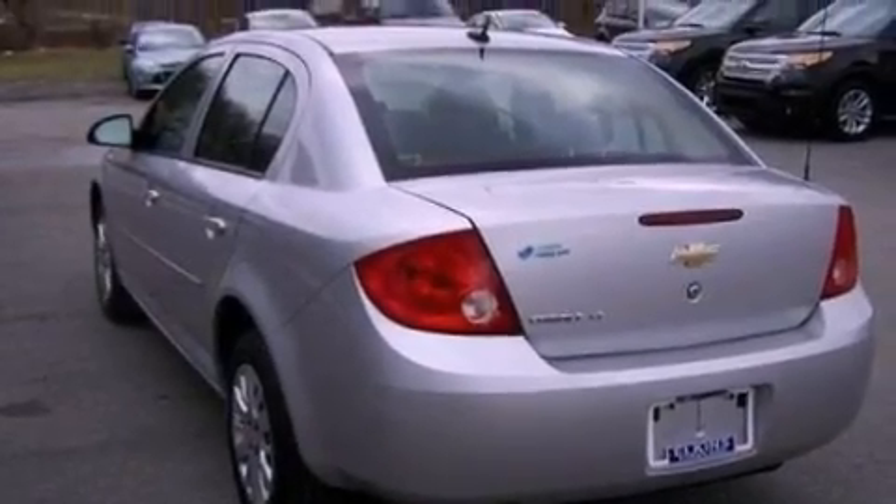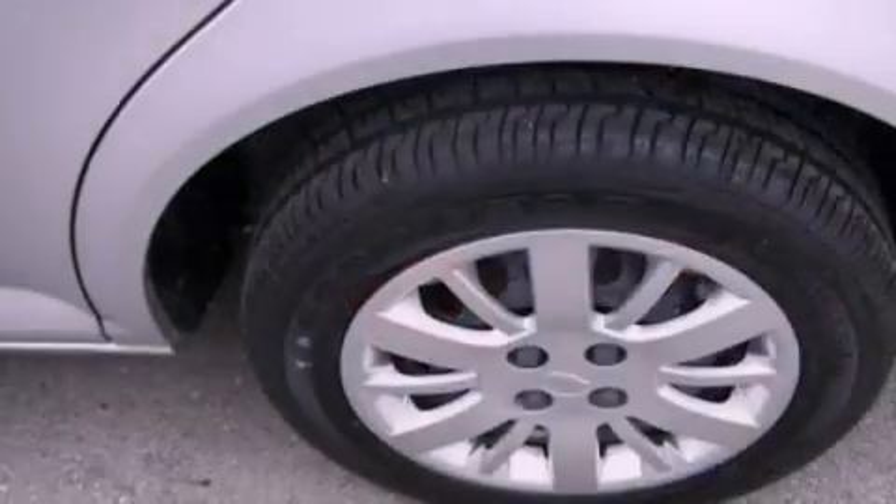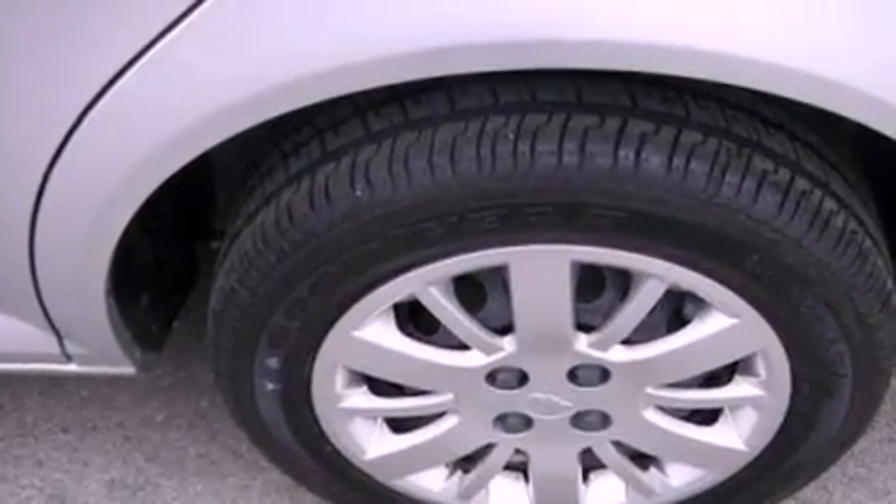Also included are a passenger side vanity mirror, privacy glass, dusk sensing headlights, a keyless entry system, and satellite radio.